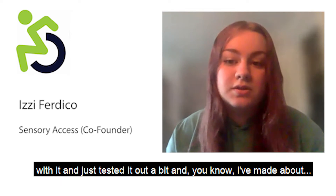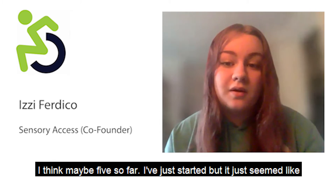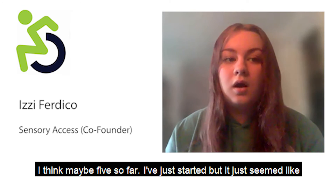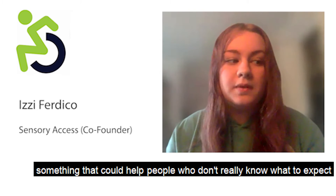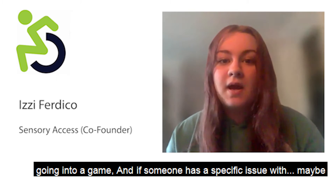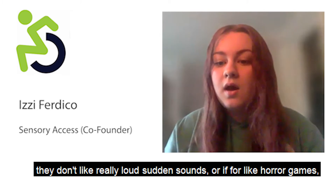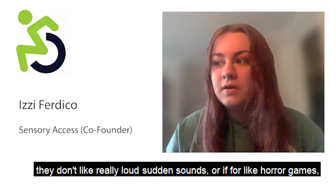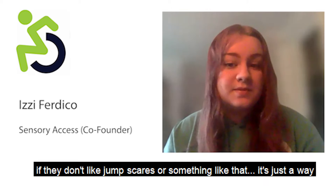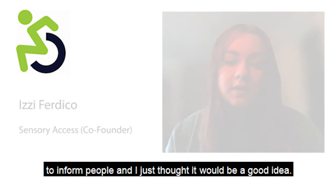I got started and tested it out — I've made about five so far. It just seemed like something that could help people who don't really know what to expect going into a game. If someone has a specific issue, like they don't like really loud sudden sounds, or for horror games they don't like jump scares, it's just a way to inform people.